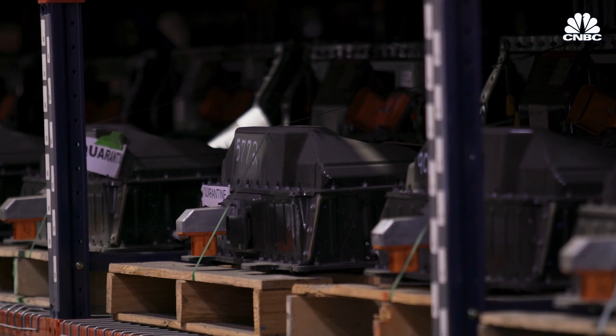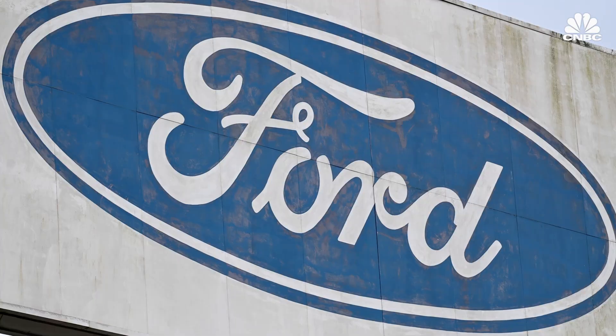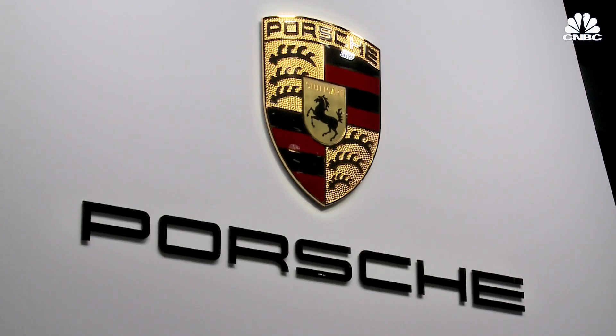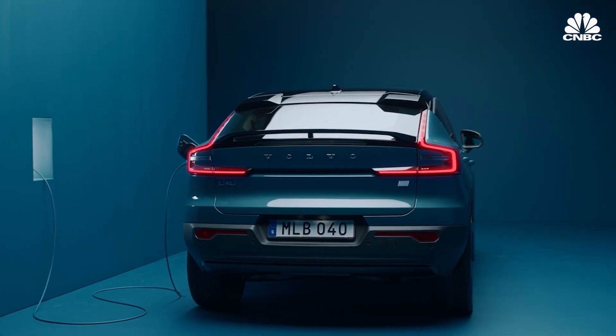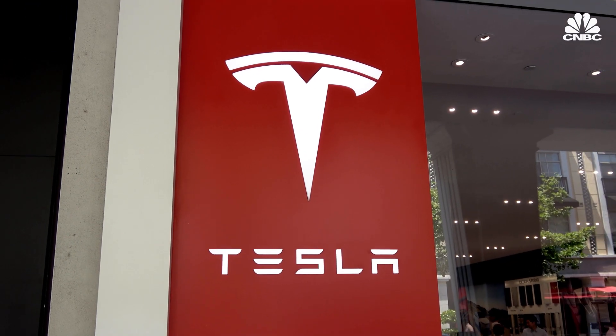If you look at the EV market and take Tesla out, S&T probably has 60 to 70 percent of the non-Tesla electric vehicle OEM market. That includes GM, Ford, Stellantis, Porsche, Volkswagen, Nissan, Toyota, and Volvo — and they keep adding to the list. When asked about why they don't work with one of the most recognizable brands in the EV industry, Spears noted Tesla likes to do their own thing.